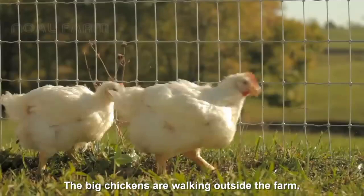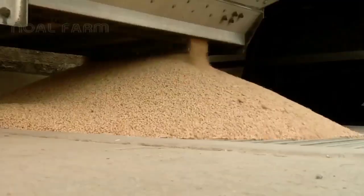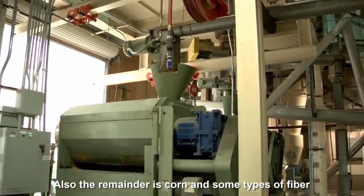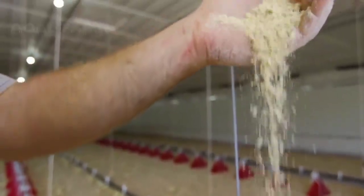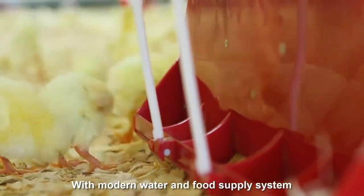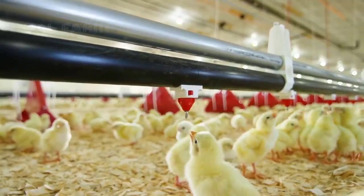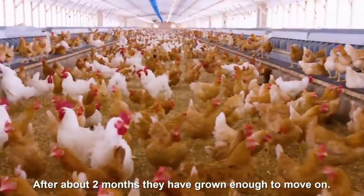The bigger chickens are walking outside the farm. Their remainder diet consists of corn and some types of fiber. The farm is equipped with a modern water and food supply system.